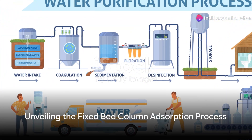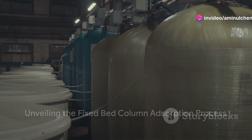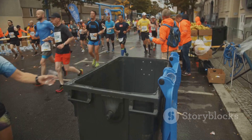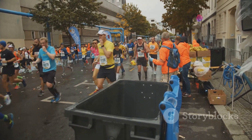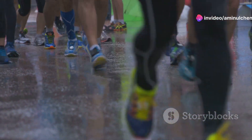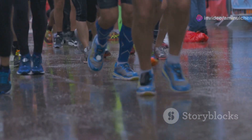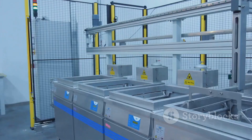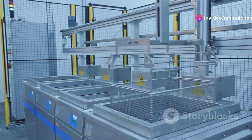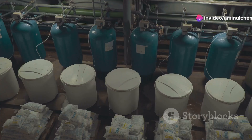Now, let's shift our focus to the fixed bed column adsorption process, the marathon runner of purification techniques. This process involves the continuous flow of an impure solution through a column packed with adsorbent material. Think of it like a marathon, where the impurities are the runners and the finish line is the clean solution at the end of the column. This method is highly efficient and allows for continuous operation, making it a favorite in industries where constant purification is required.